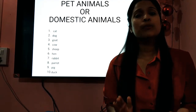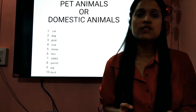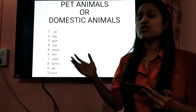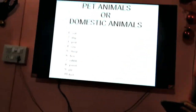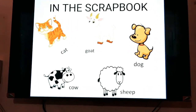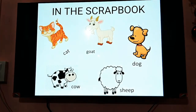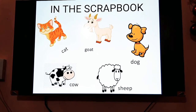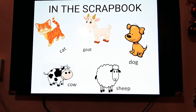Now, children, do you remember how you have to stick pictures and write on your scrapbooks? Well, if you don't remember, I will show it to you once again on the screen. All you have to do is write the title or the heading 'Pet Animals' or 'Domestic Animals', then stick the picture and write the name below the picture.